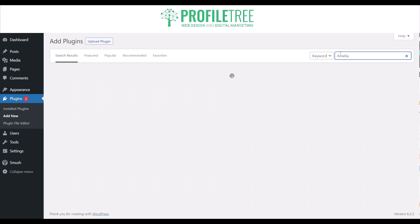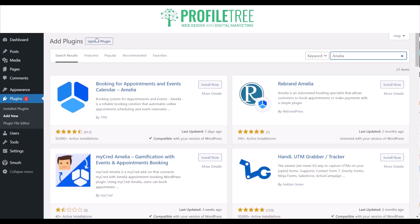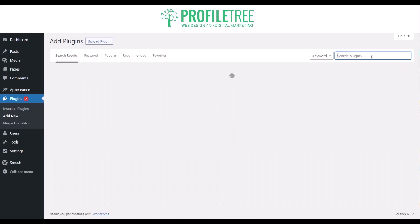Another option is Amelia. Amelia is a booking plugin suitable for a wide range of businesses. It offers features like appointment scheduling, calendar management, staff management, online payments, and customizable booking forms. There is also a TMS version — the rebranded Amelia — but the one you want for booking appointments and events is the standard Amelia calendar plugin.